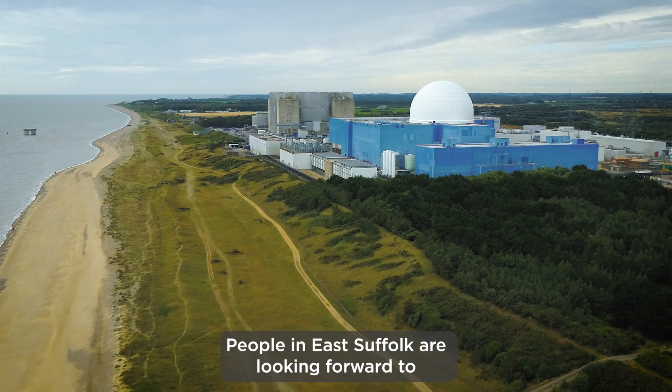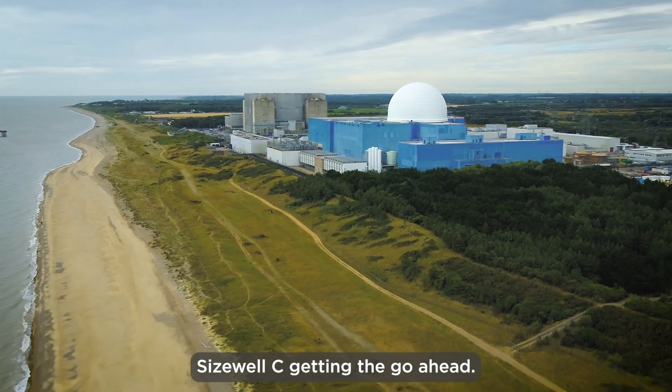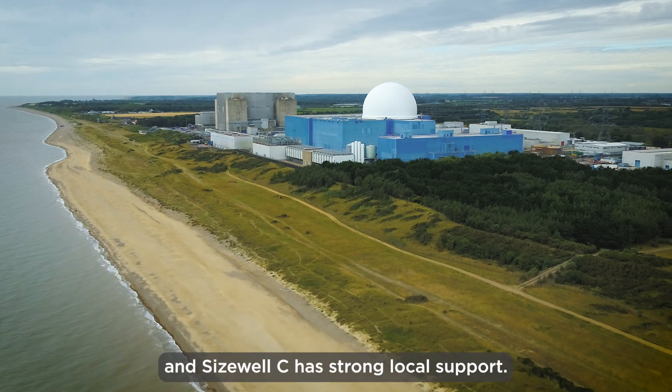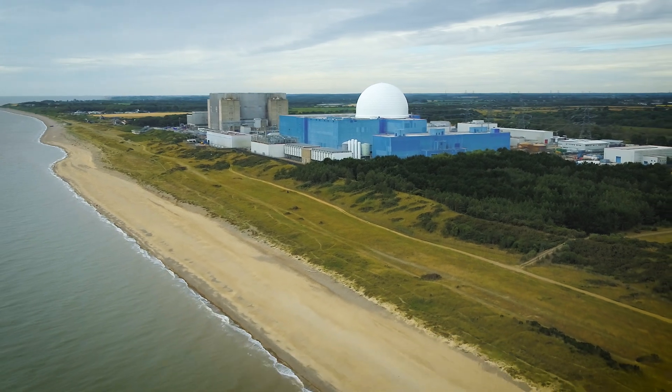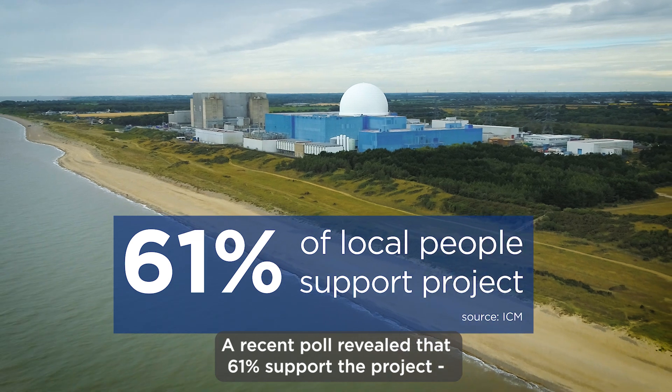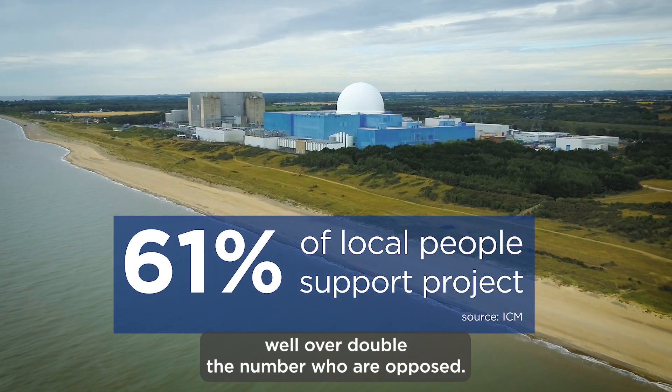People in East Suffolk are looking forward to Sizewell C getting the go-ahead. Nuclear has been part of life in the area for 60 years and Sizewell C has strong local support. A recent poll revealed that 61 percent support the project, well over double the number who were opposed.